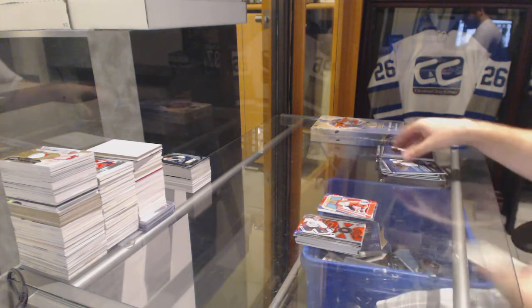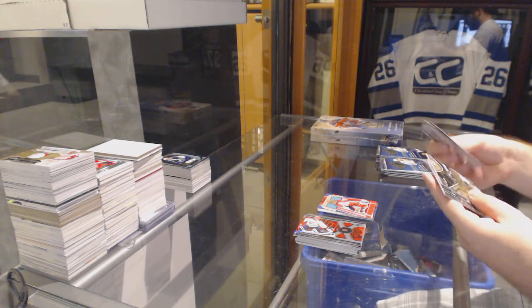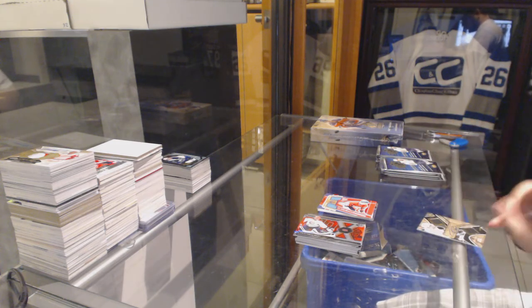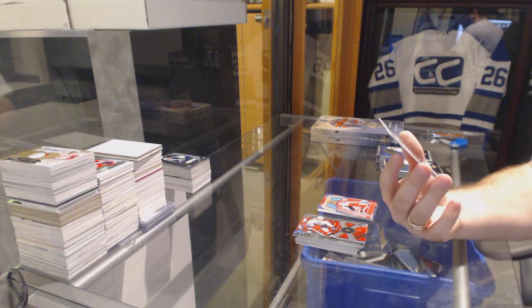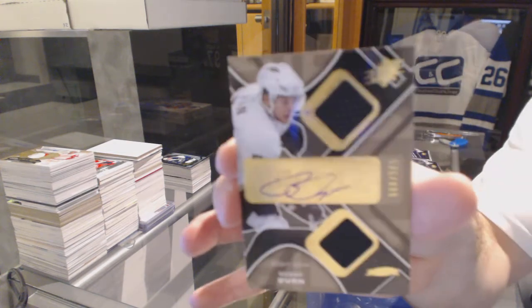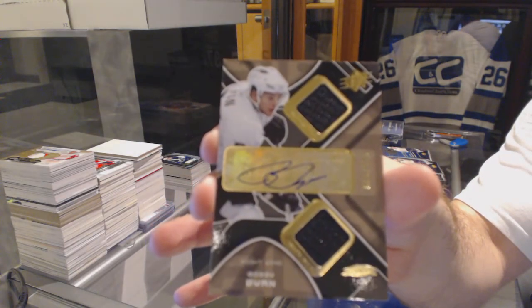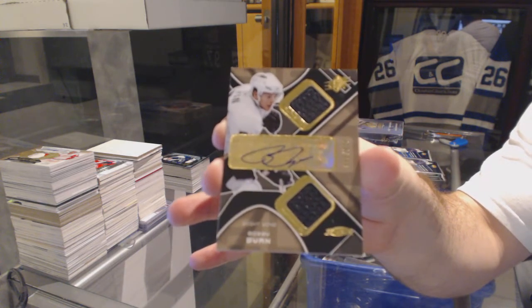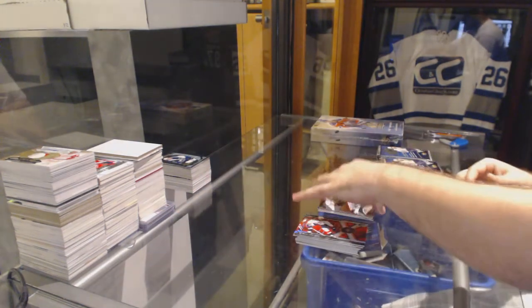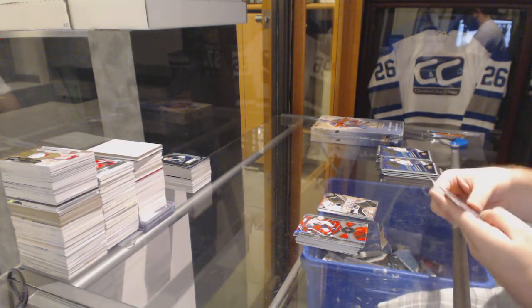Base. Wow, we are missing all of them. Nice one though — number 999, dual rookie jersey auto for the Anaheim Ducks, Bobby Ryan. Dual rookie jersey auto, Anaheim Ducks. It's a nice dual rookie jersey auto for sure. Could have been way worse.